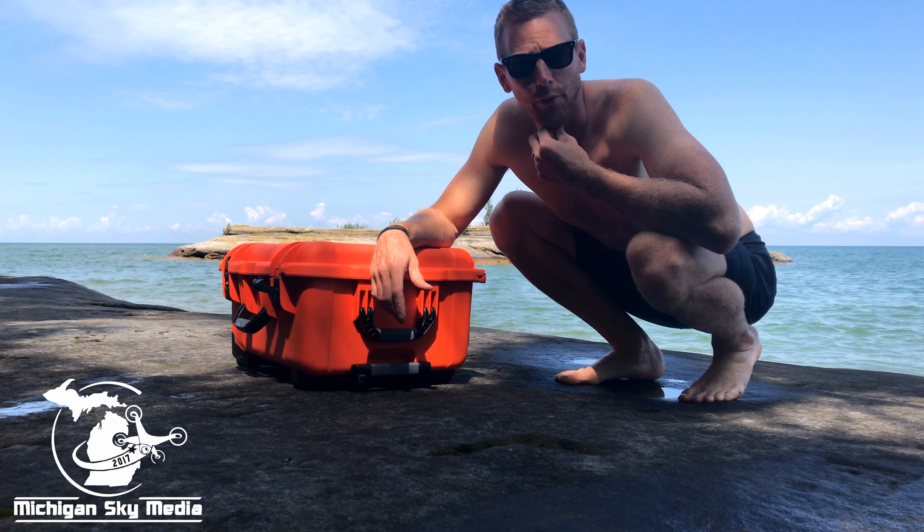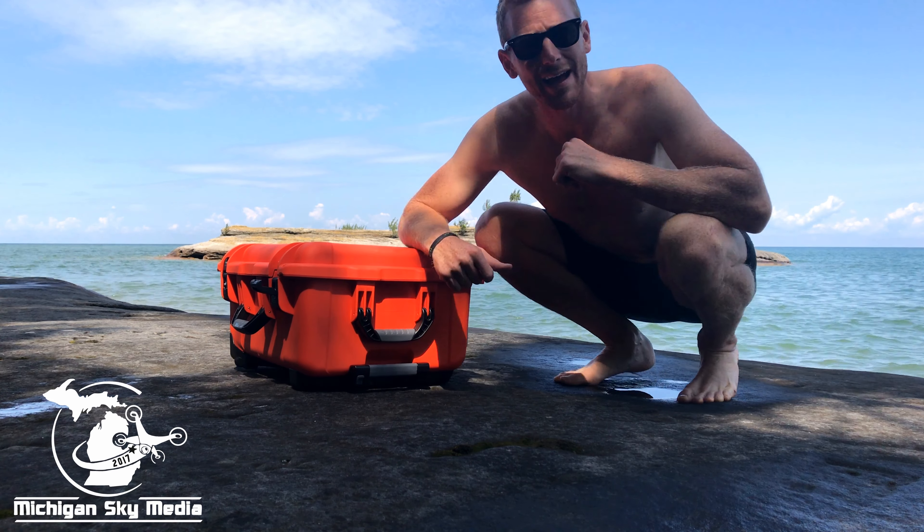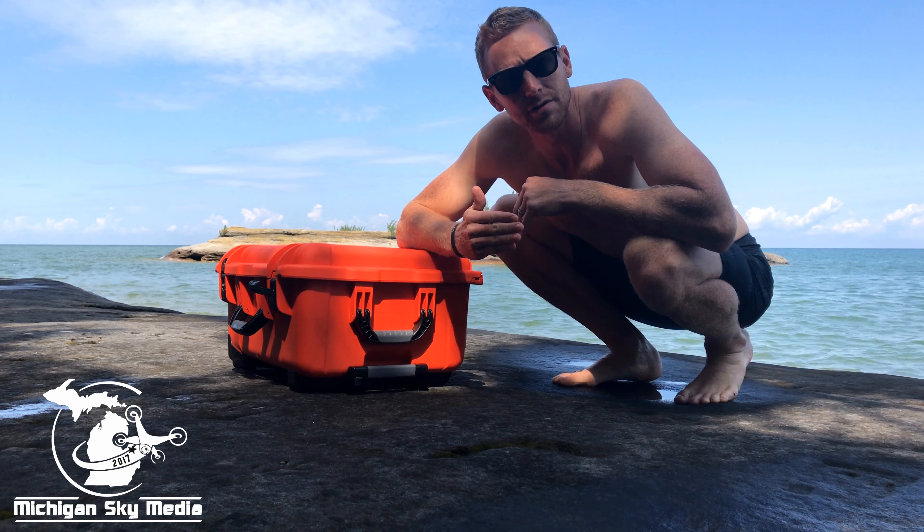Hey, what's up everybody? I'm in Port Austin, Michigan right now and behind me is Flat Rock. This is one destination location that people kayak to, a little bit closer than Turnip Rock.